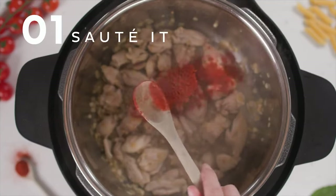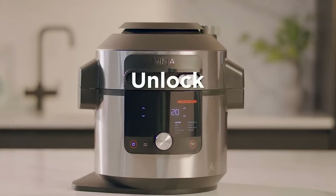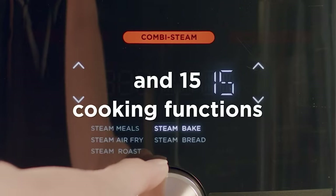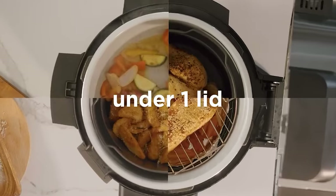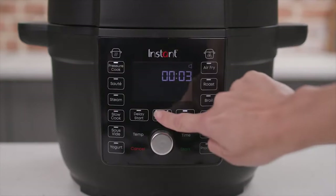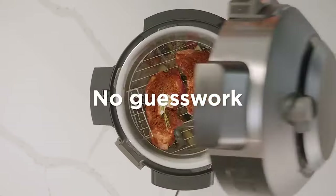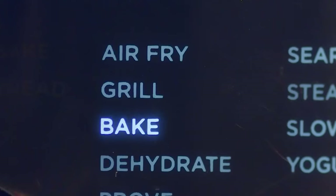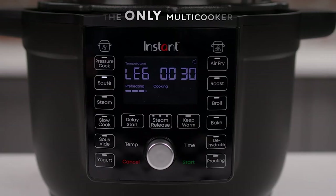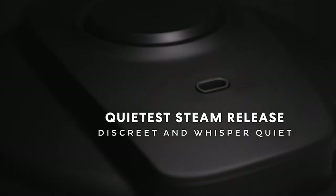And there you have it — our comprehensive rundown on the top Instant Pot multi-cookers on the market today. Whether you're a busy parent, a student in a dorm, or a seasoned chef, there's an Instant Pot out there that's perfect for your kitchen and your culinary aspirations. Remember, these multi-cookers are more than just a convenient gadget — they're your partner in whipping up delicious, healthy meals with ease and efficiency. From slow-cooked stews that melt in your mouth to crispy, air-fried delights, these Instant Pots are here to transform your cooking experience. Don't forget to check out the links in the description below for the latest prices and any exclusive discounts we've secured just for you.